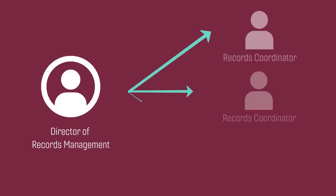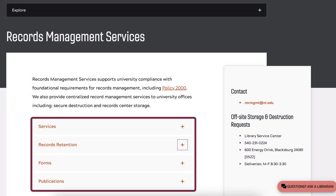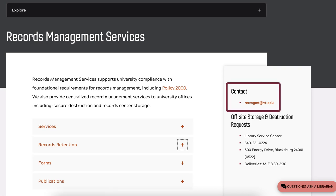The University Records Officer sends out regular email updates to registered coordinators, and Records Management Services regularly updates our customer list. Please visit our website to find retention guidance, publications for coordinators, service request forms, and contact information for more training and consultation.